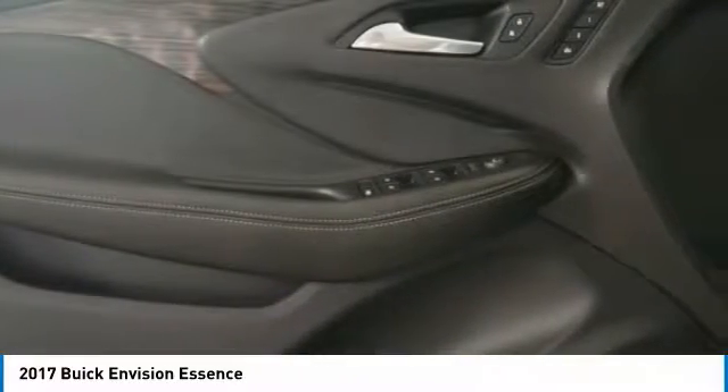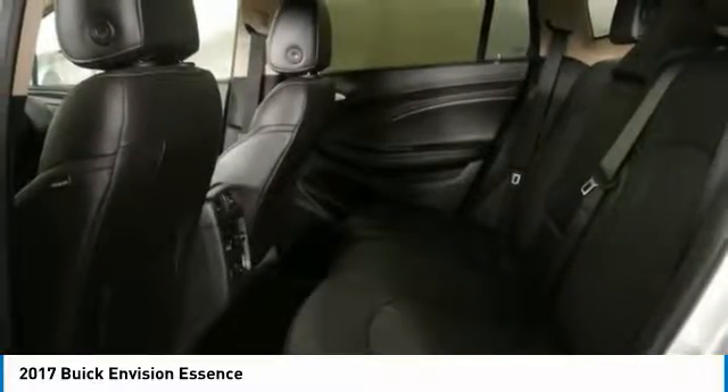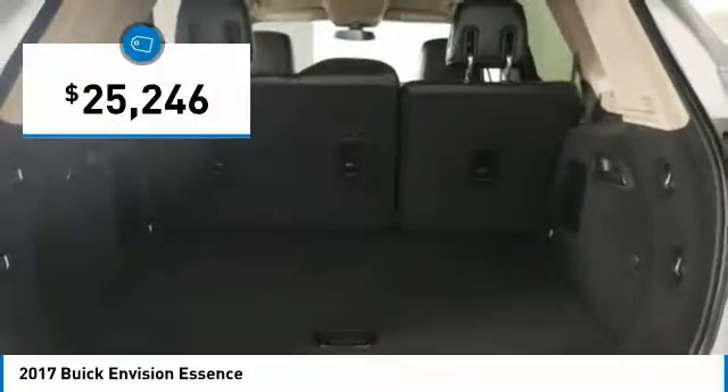The Envision's handsome exterior and well-styled cabin are appealing, while its value-packed features list serves as a cherry on top, and it's priced below $30,000. This vehicle has less than 20,000 miles.